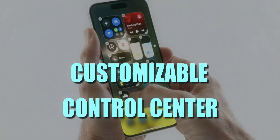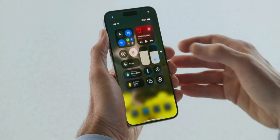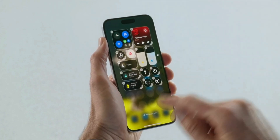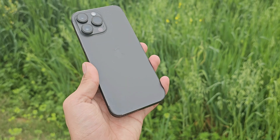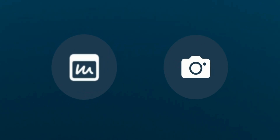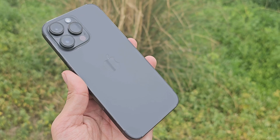The next cool feature is the customizable Control Center — you now have even more control over your phone. The Control Center is now fully customizable across multiple pages, so you can literally change anything in it. You can even change the flashlight and camera icon on your lock screen, which is kind of handy.